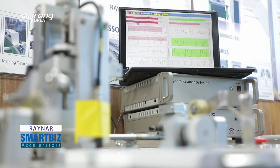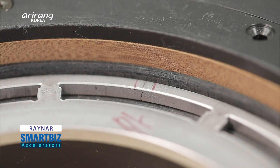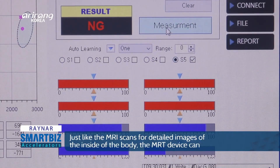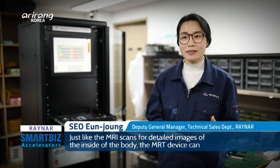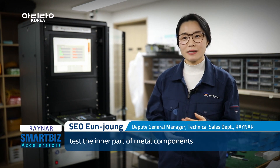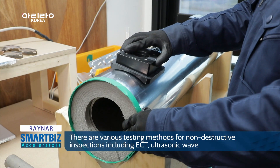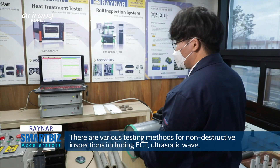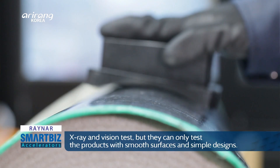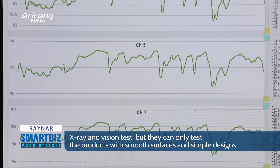It can be applied to different industrial sites, detect micro defects, and provide proper diagnostic results.